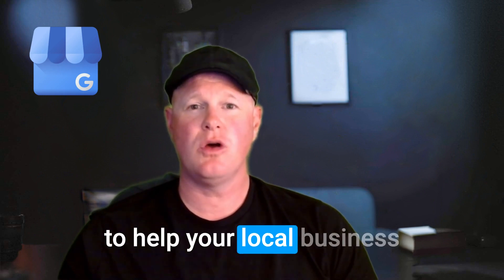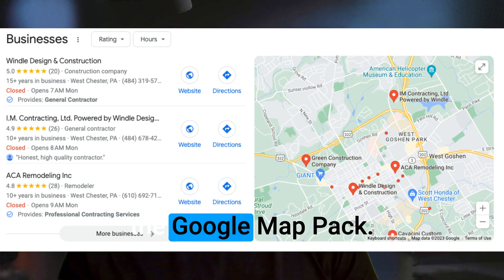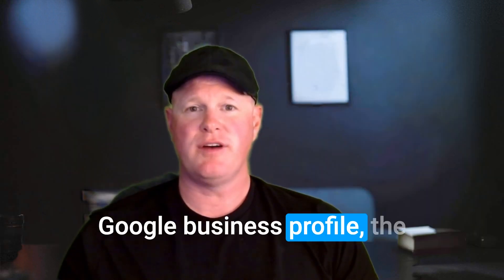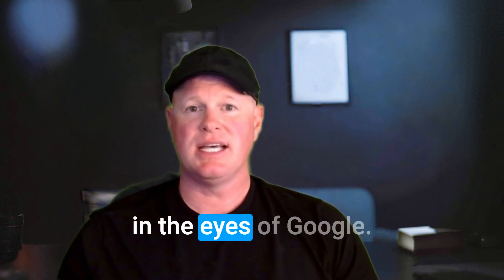Here's a quick tip on how to help your local business start showing up more often in that coveted position at the top of Google in the Google Map Pack. When it comes to your Google Business Profile, the interactions between your customers and your profile are really important, and they carry a lot of weight in the eyes of Google.